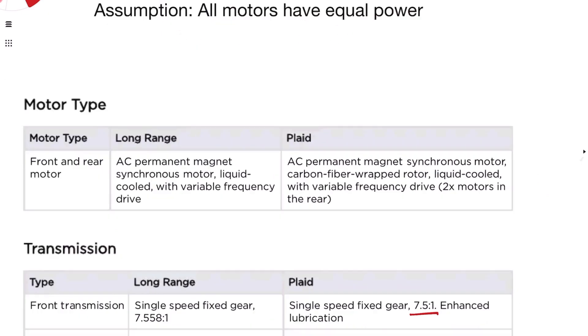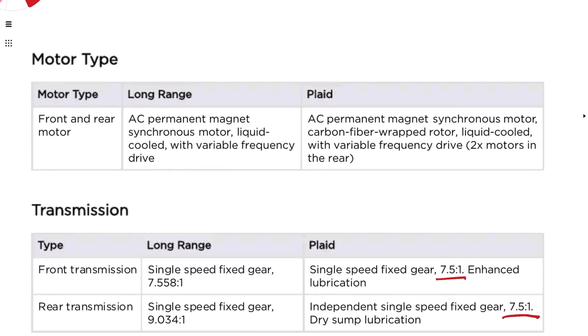I went to Tesla's Model S owner's manual, and they give a few more details around motor type and transmission, which I found interesting. They show the motor type for the long range and the Plaid, as well as the transmission specs. The main difference between long range and Plaid seems to be the carbon fiber wrapped rotor, claimed for high RPM and holding the motor together at high speed — that will play a pivotal role here. The standard long range doesn't mention a carbon fiber wrapped rotor, so we'll assume it does not have one. We'll have to wait for Sandy Munro to do some teardowns and comparisons.